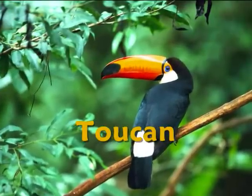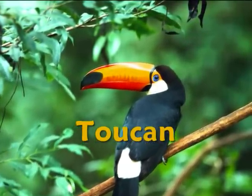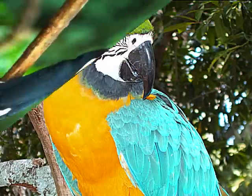The toucan is a bird with a large beak that lives inside the holes of hollow trees in the rainforest. It eats fruits and insects.